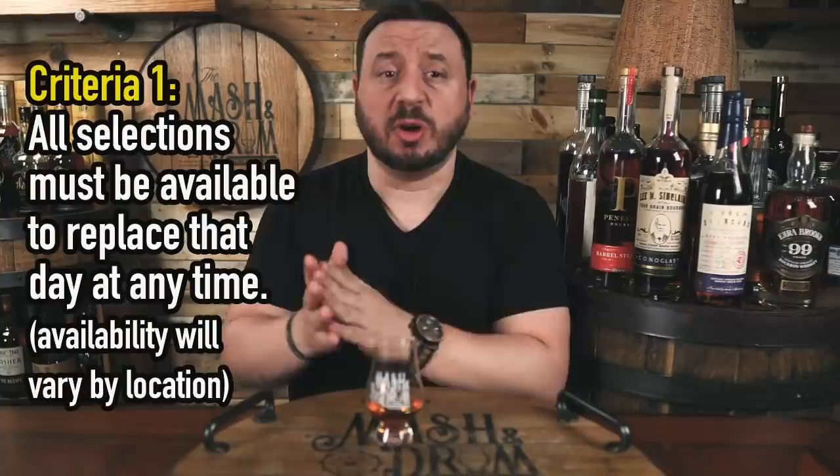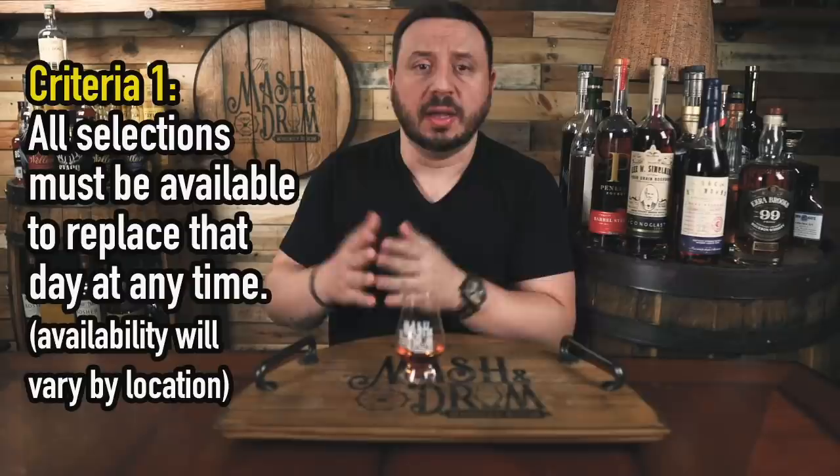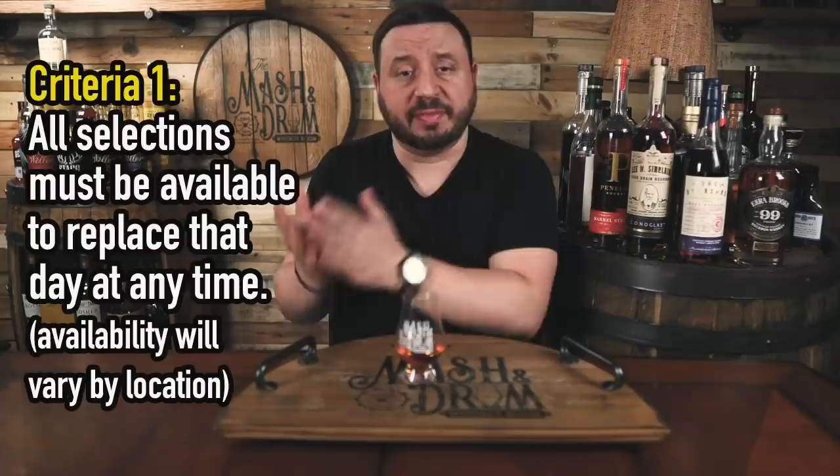So here is my criteria for picking these top 5. First rule: if a bottle of any of these bourbons gets low or runs empty, I know I could go to the store, walk in, and replace it that single day. Remember, what I have available in my area can be different from where you live, so please keep that in mind. My available may be different than yours, but I still try to pick bourbons that are available to most.